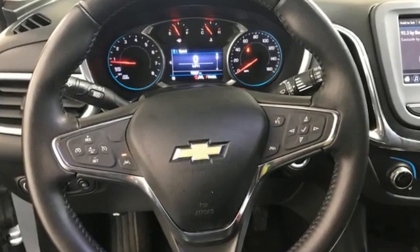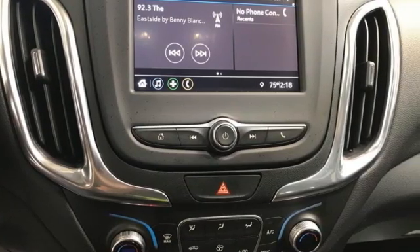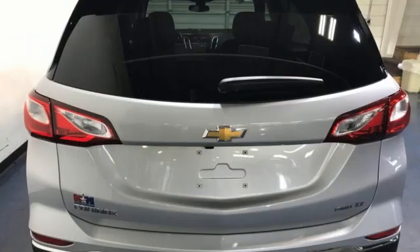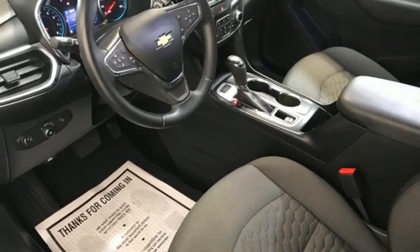Automatic transmission, dual-zone climate control, streaming audio, rear parking sensors, front heated bucket seats, Wi-Fi hotspot, AM-FM satellite radio, active grille shutters, remote engine start, and intercooled turbo inline four-cylinder engine.